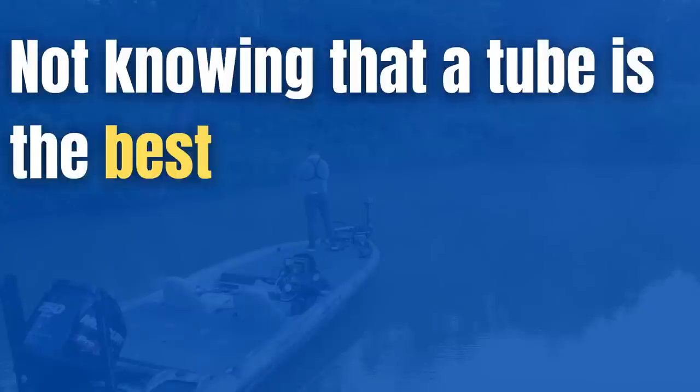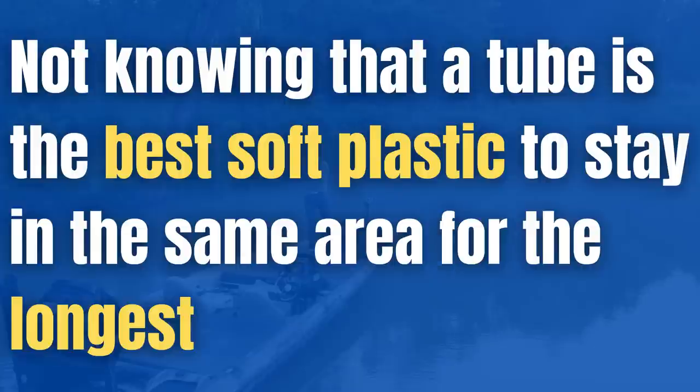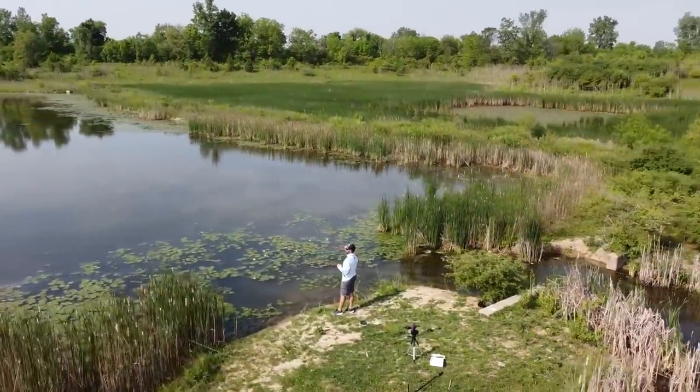The first mistake that a lot of guys make with a tube is actually not knowing that a tube is the best soft plastic to stay in the same area for the longest period of time. Pretty much any soft plastic lure out there, if you cast it out on a Texas rig and start hopping it on the bottom, it's slowly going to come closer and closer to you. But something that is actually really unique about a tube is that it will stay in almost the exact same place if you work it the right way.